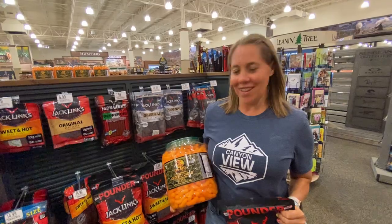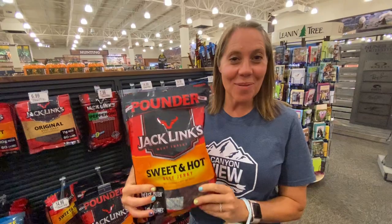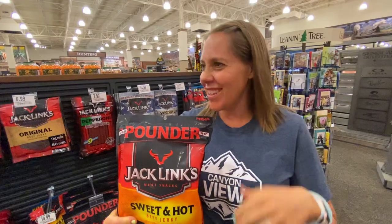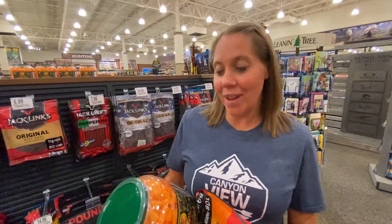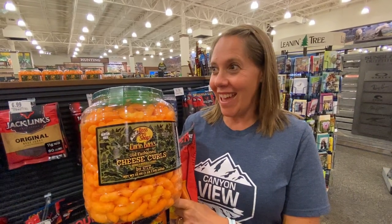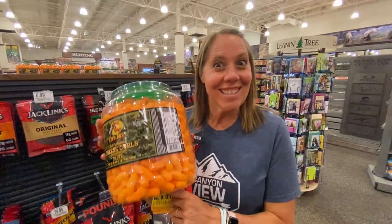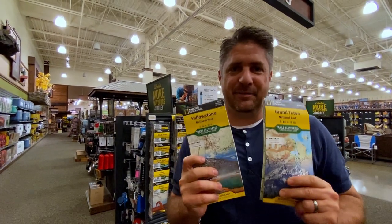You're gonna want to be prepared with snacks. You cannot go wrong with beef jerky — it travels well, doesn't take up much space, and keeps your sugar level even. What you don't want to do is bring something bulky, because a lot of national parks have limited garbage cans and you don't want to be carrying that around.